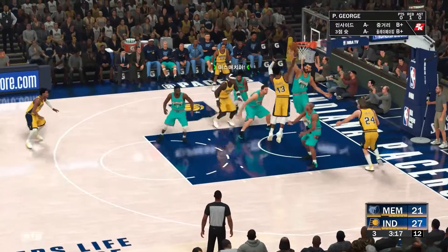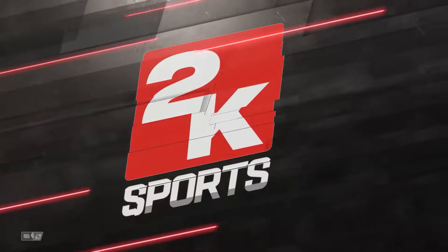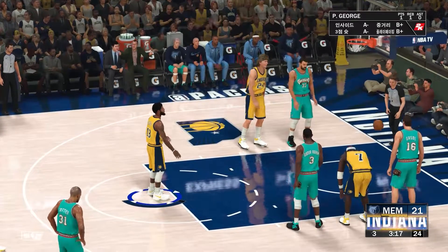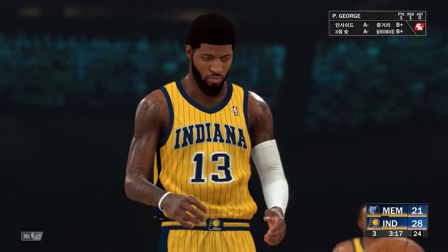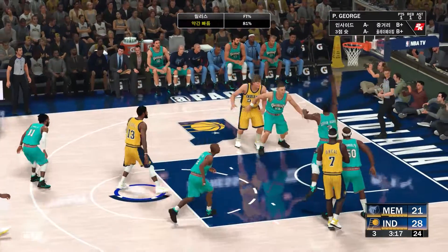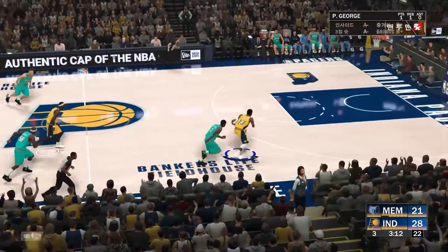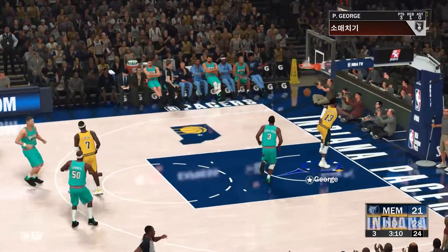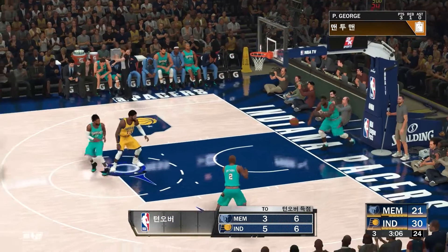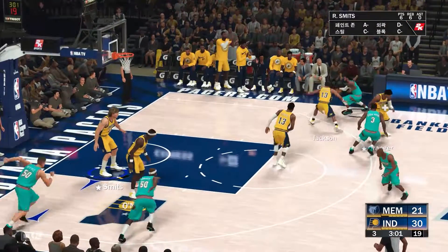On the wing, George, guarded by Battier. Contact on the shot, so he'll be shooting free throws. Indiana have gone one for one at the line. That's good from George, and Memphis making a change. Second free throw — no good. The Grizzlies trail by seven. Stolen by George — and it's George finishing it off. I just love the aggressiveness from George, just slicing apart the defense with that terrific ability to penetrate.